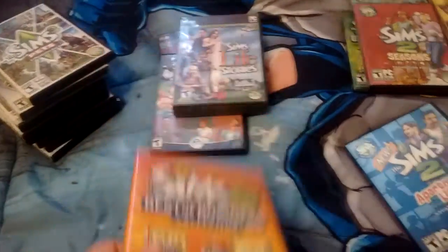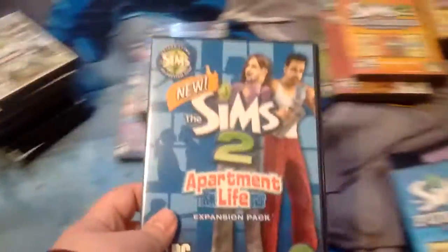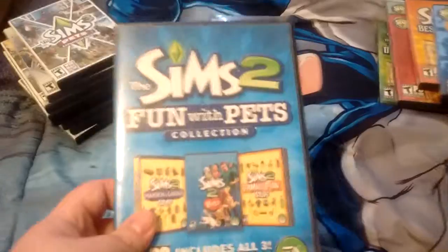Sims 2 Best of Business Collection. Sims 2 Apartment Life — you can have apartments. Sims 2 Fun with Pets Collection — you can have your own pet.